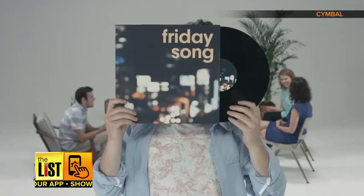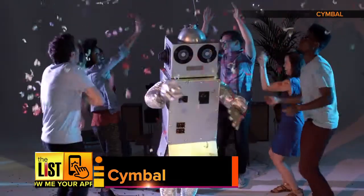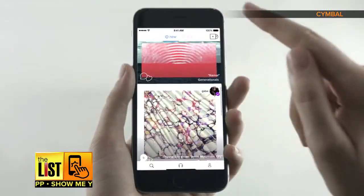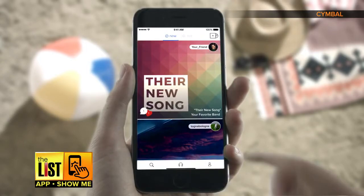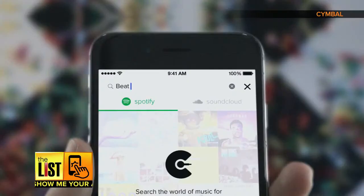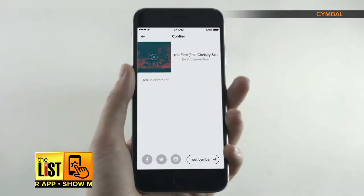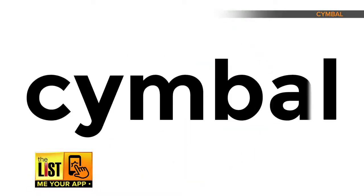Our last app, called Symbol, lets you see what your friends are listening to. One by one, your friends share a song that resonates with them. If they share a song and you like it, just add it to your playlist. Think of it as Instagram for music — whatever the moment, share that perfect song that resonates for you. Symbol is free for iPhone, with Android coming soon.